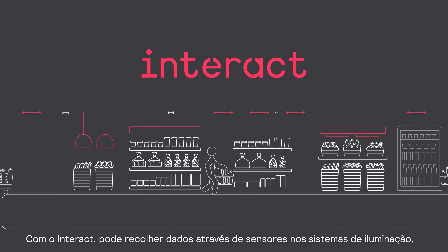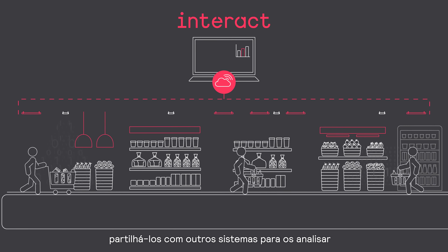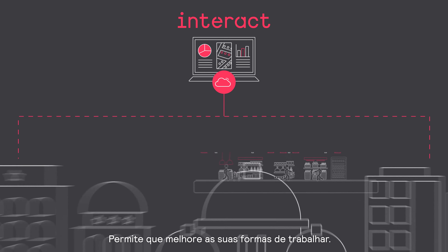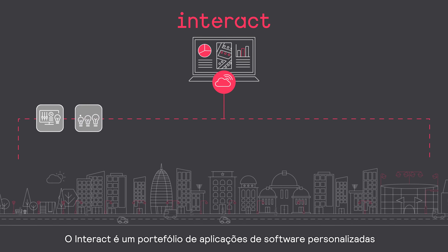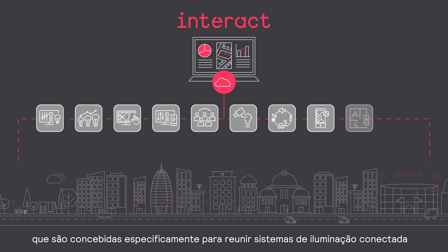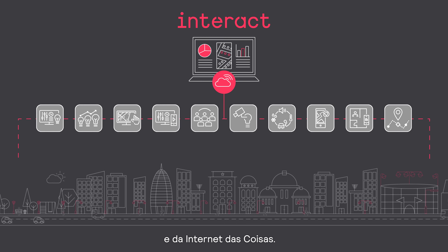With Interact, you can collect data via sensors in the lighting systems and share this data with other systems to analyze and gain new insights into your operations, allowing you to improve your ways of working. Interact is a portfolio of tailor-made software applications specifically designed to bring together connected lighting systems and the data those systems collect with your intelligent buildings, smart city, and other Internet of Things solutions.